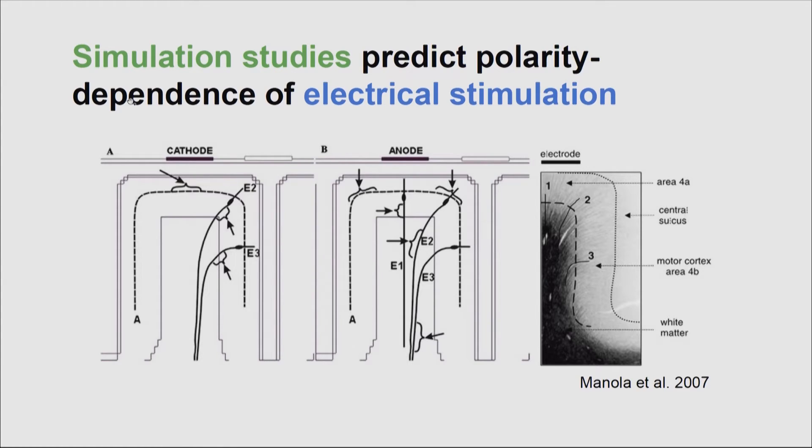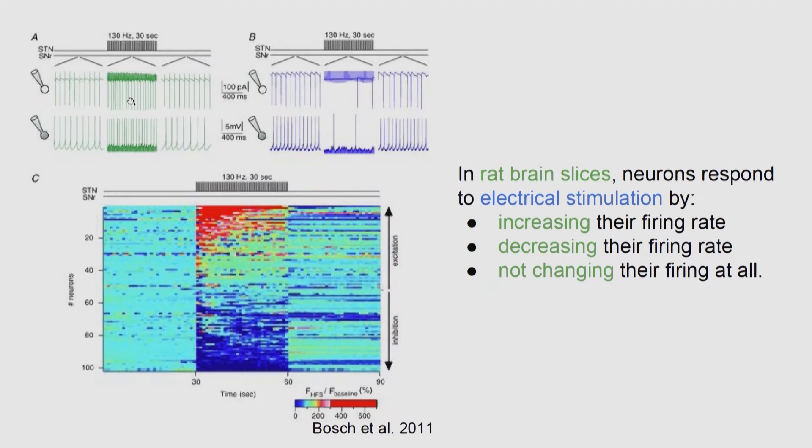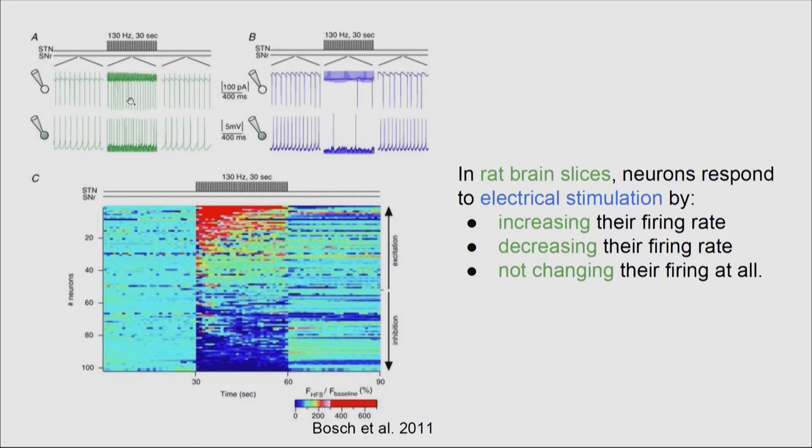How does stimulation play out in experimental results? Here's an example where they used clinically relevant stimulation parameters and recorded from a single neuron — before stimulation it's firing, then when you stimulate the firing rate increases, and when you stop it goes back to normal. But another neuron did the exact opposite. In a population, some neurons increase their firing rate, some decrease, some don't change at all, making it very difficult to apply this fine-grained mechanistic understanding to yield clinically relevant therapeutic parameters.